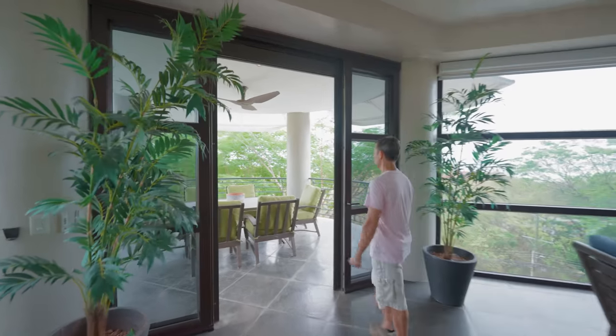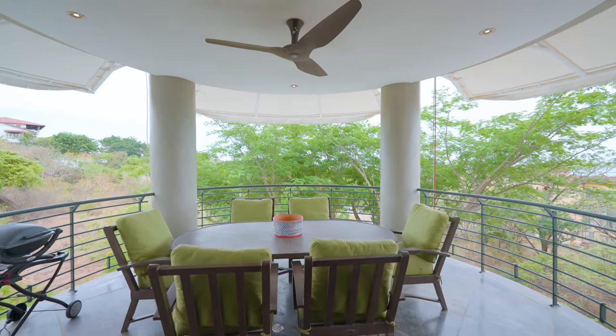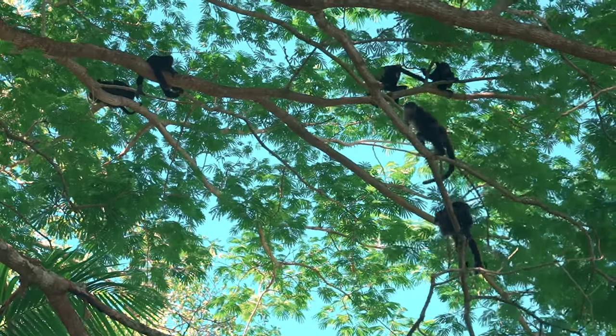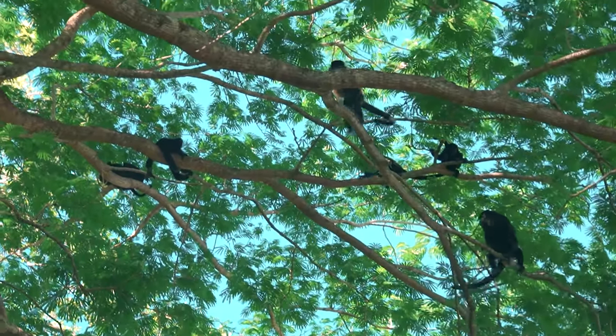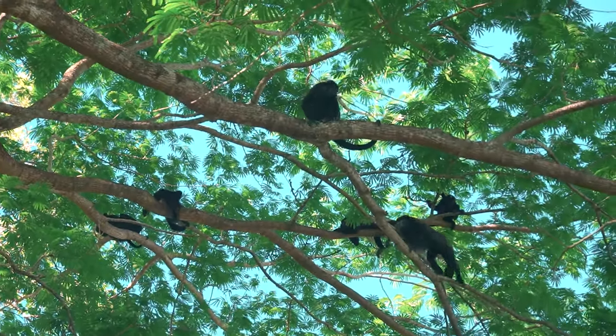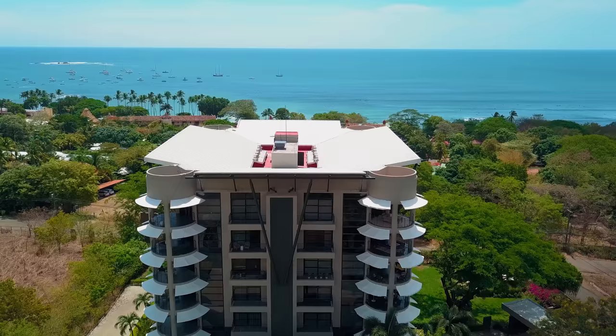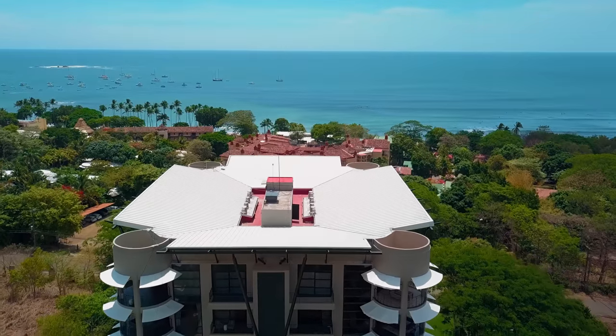Out here on this lovely terrace you'll bring your family to enjoy the outdoors of Guanacaste, share meals, and watch the monkeys play in the Guanacaste trees overlooking Playa Tamarindo and Playa Grande. It's quite a spectacle and it's the reason you're here.